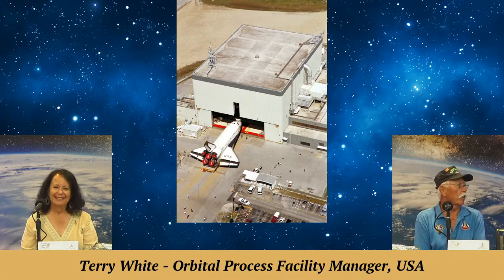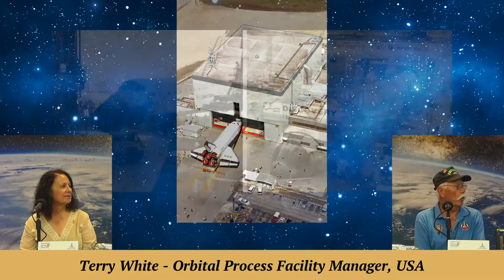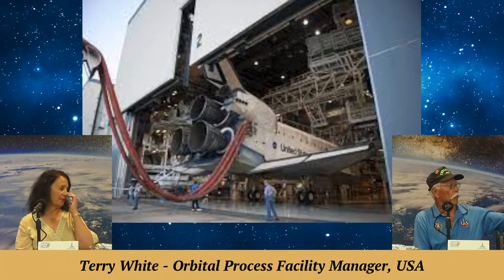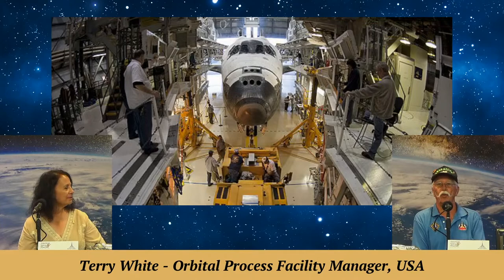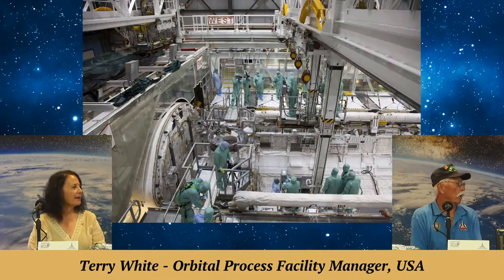Here we are taking an orbiter into the orbiter processing facility — a big garage built specifically for the orbiters. Most of the processing was done in the horizontal position. Here's another view of what it's like inside as they're coming in. Once we got the orbiter into the OPF, we lowered all the platforms around it and closed up all the gaps to within 12 inches around the orbiter, so we did not have to wear fall protection.